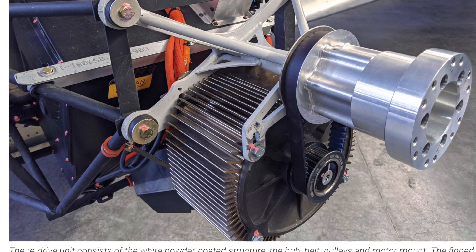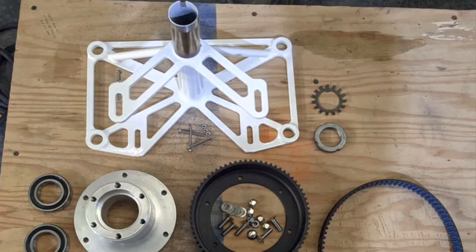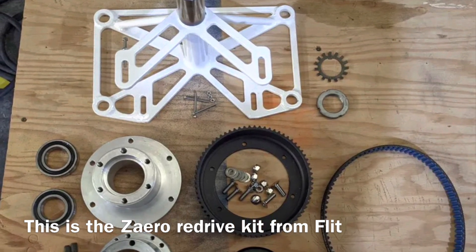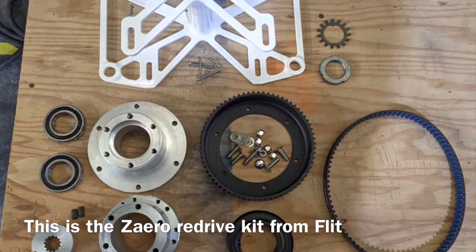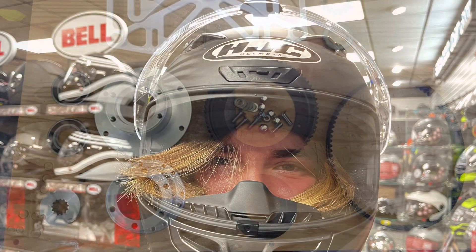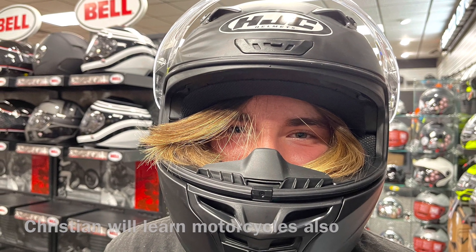It all bolts in place — everything mounts to the firewall with this kit. It's a custom kit, but with pretty much readily available components, nothing really special, including the belt drive — the standard motorcycle drive. With that, I thank you for listening, and I'll keep you up to date on this project.